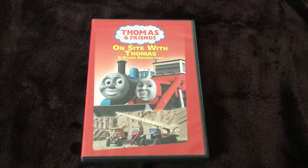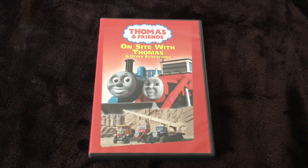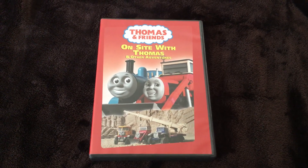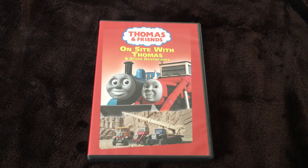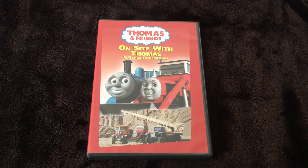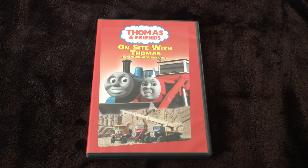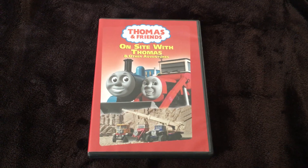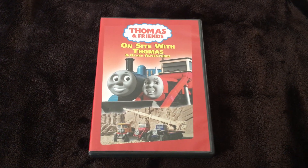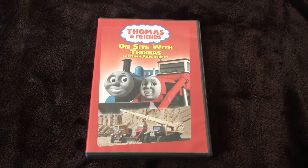That's going to be it for this DVD review of On Site with Thomas. If you guys have any questions, just like, comment, rate, and subscribe below and share your thoughts on this DVD review. This is Movie and Game Lover 98 signing off — stay tuned for more Thomas DVD reviews coming soon, and hopefully there'll be something exciting in store as well.